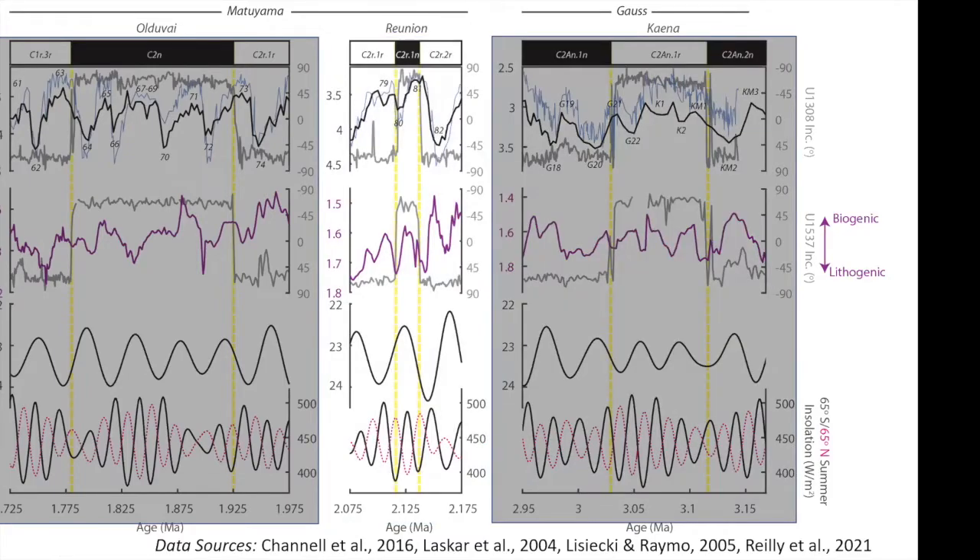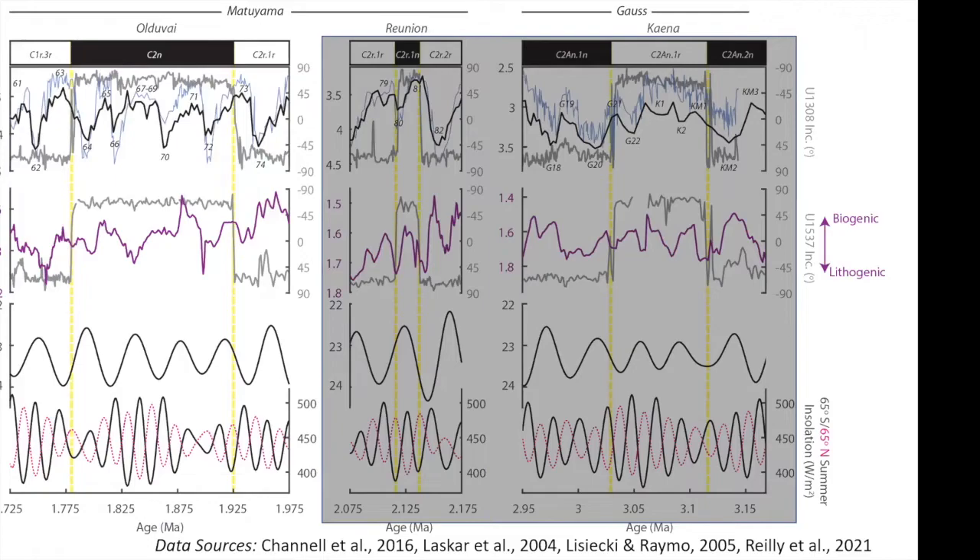The same story holds for the Reunion subchron. The Reunion spans early interglacial MIS 81 and small glacial MIS 80 in benthic oxygen isotopes. In our record again, the signal looks different and the variability is consistent with precession-paced variability through the Reunion subchron. The story seems a little more complicated when you look at the Olduvai subchron — this is a period that had low amplitude modulation in both the precession and obliquity frequency bands, and something we have to dig into more.